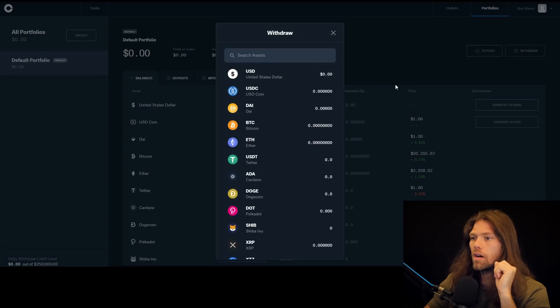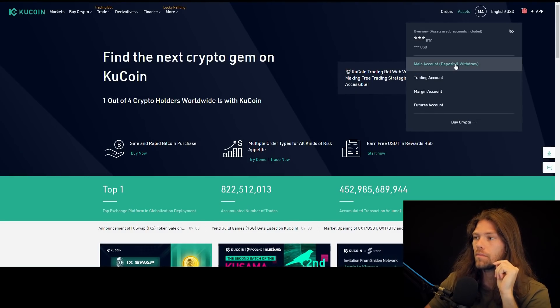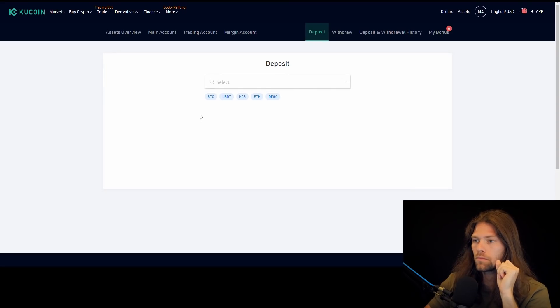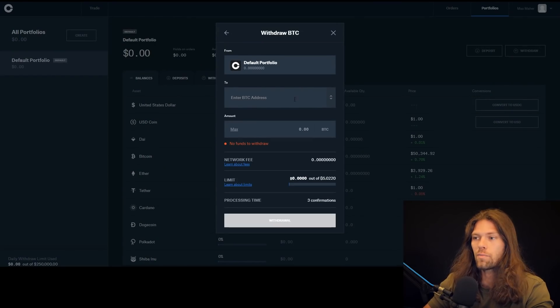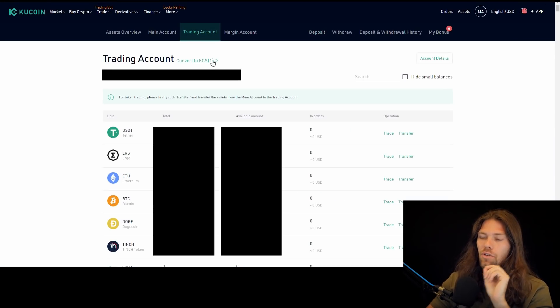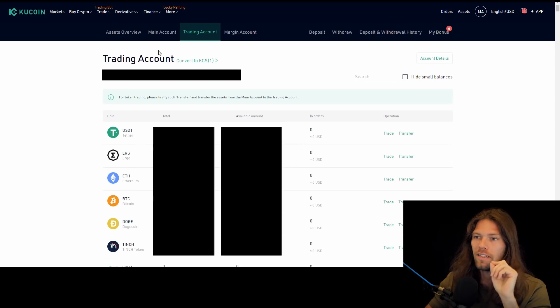We're going to be withdrawing Bitcoin to a crypto address. Go over to your KuCoin account, click assets, main account, and then go to deposit Bitcoin. We want that going into our trading account. Copy the address, go back to Coinbase, paste in your address, double check that it all lines up, enter the amount you want to send — probably the maximum amount you just bought — and simply click withdrawal. The funds will land in your KuCoin trading account.